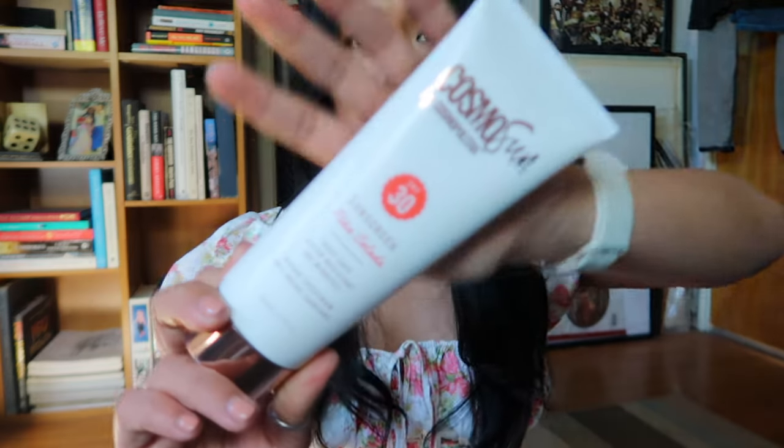The next thing I have is the Cosmos Sun by Cosmopolitan — this is a sunscreen in pina colada scent. This was originally going for $18 but I got it for $7.31, and it smells so good.